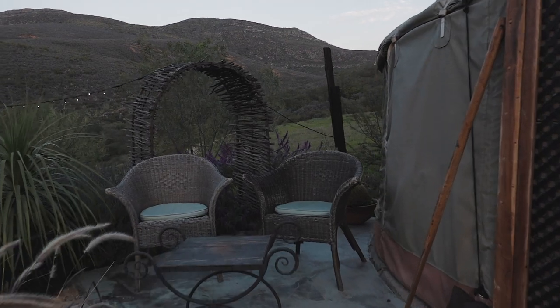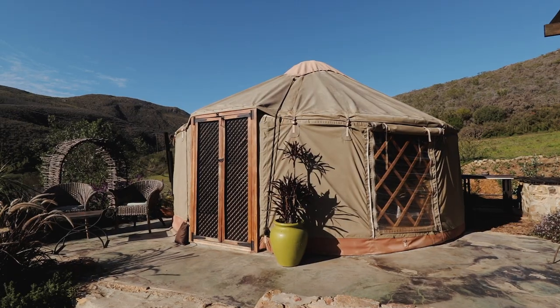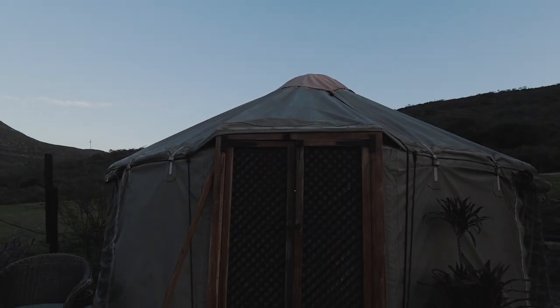Right behind it there's a beautiful wooden arch with some purple flowers which make it really special. The yurt has two windows, one on each side, both made of canvas. You can roll them up and down from the outside.